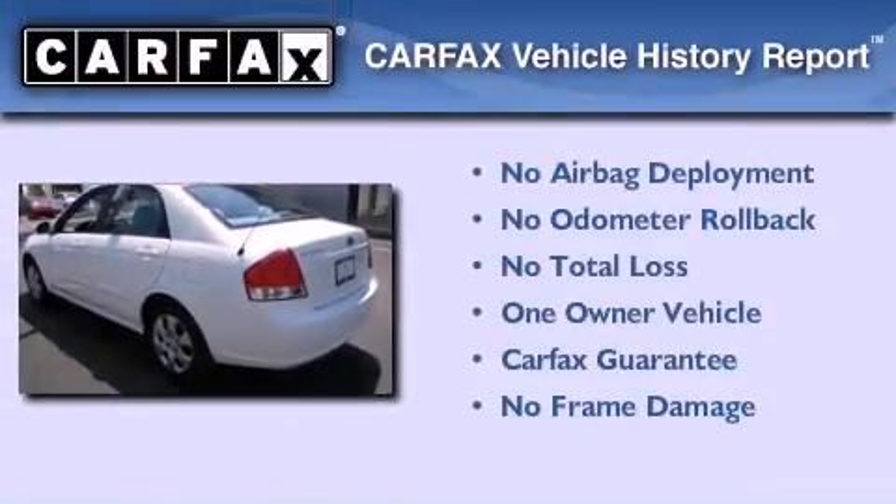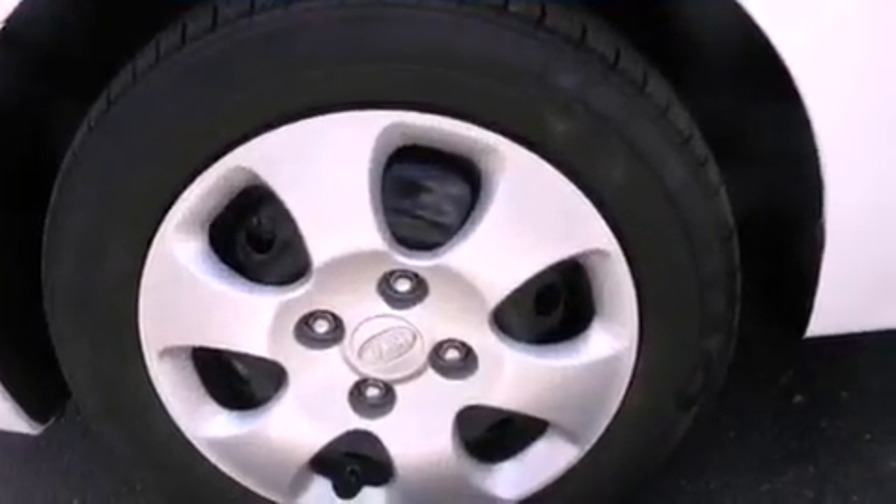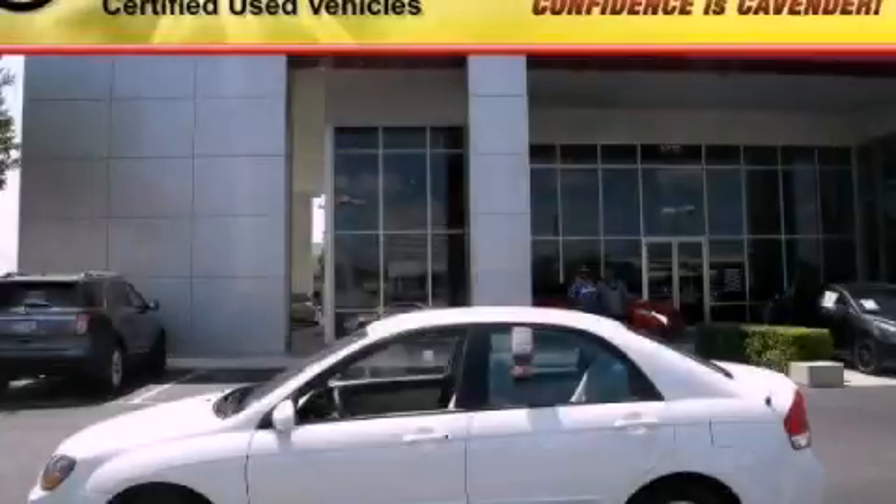This Kia has had only one owner, and it qualifies for the Carfax buyback guarantee. Contact us today to schedule your opportunity to see this automobile in person.